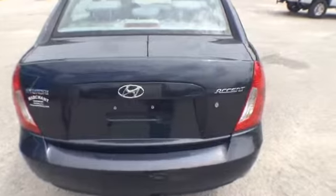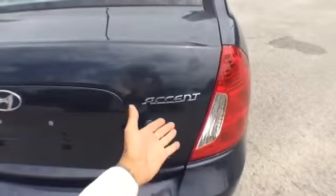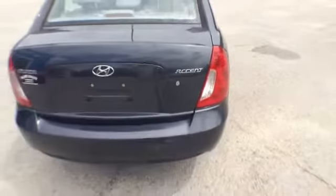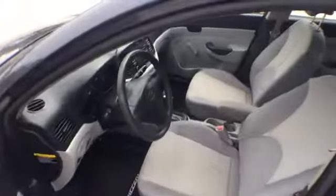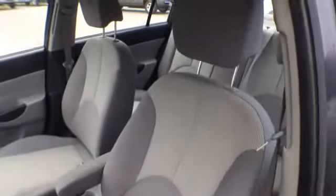Only 41,000 miles on the dash, folks. So not only is it great with the mileage, it's going to be great on gas and probably great on price. The interior looks clean, smooth. You've got to love the Hyundai Accent.